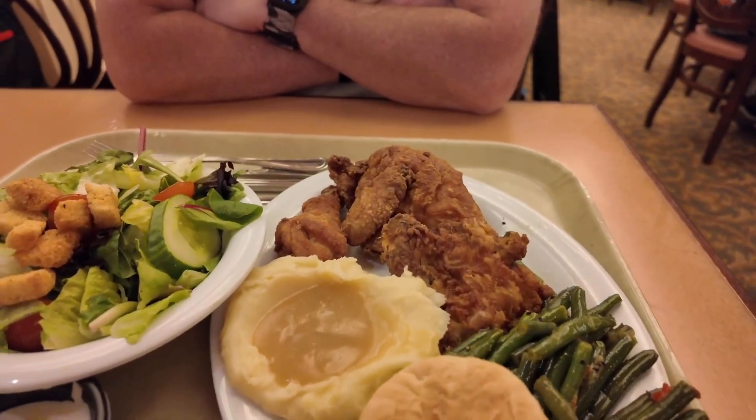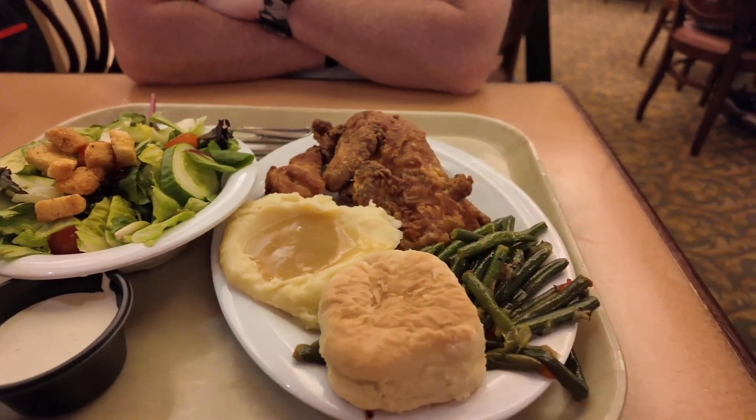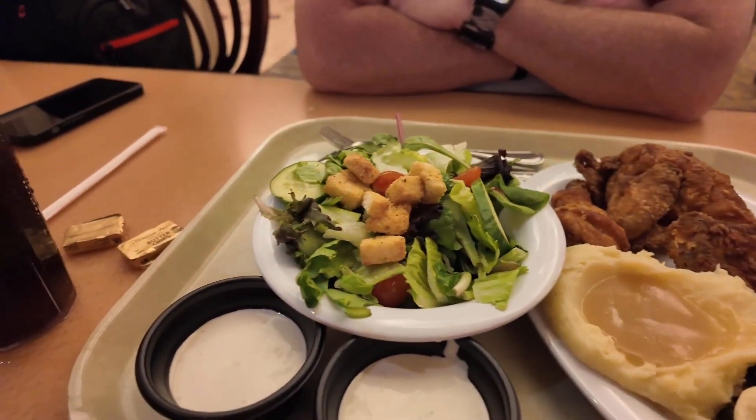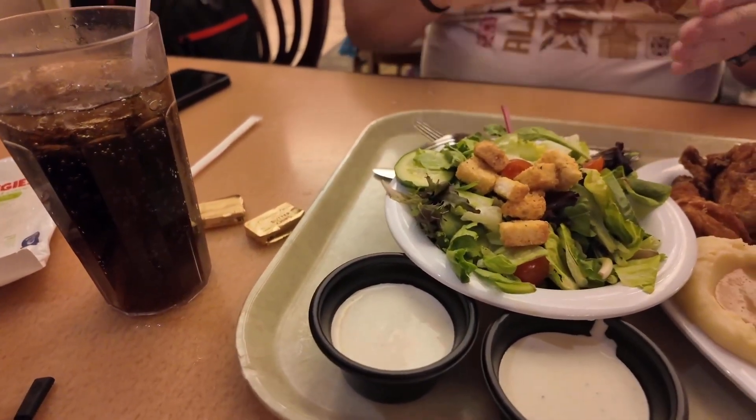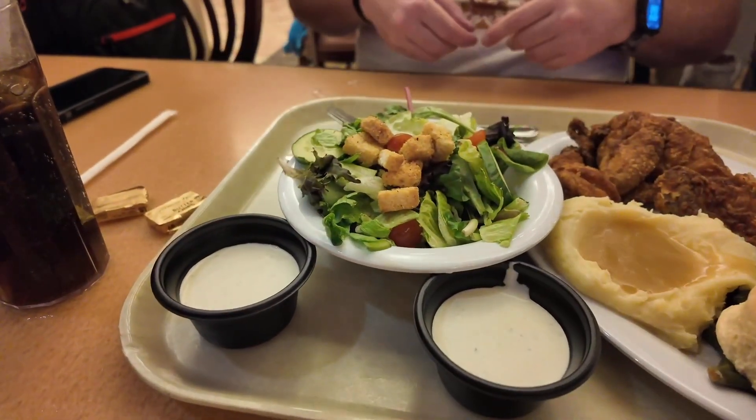So we have fried chicken — it comes with that yummy mashed potatoes and gravy, biscuits, green beans, and we're sharing a nice salad with ranch. Look, it's an upside down Mickey for me, and an upside down Mickey for Scott.